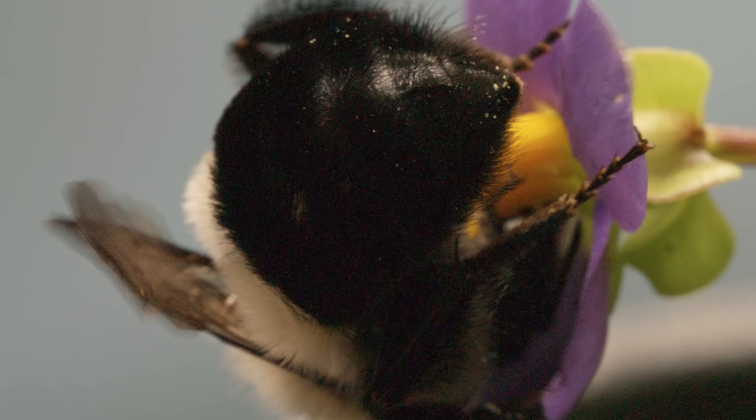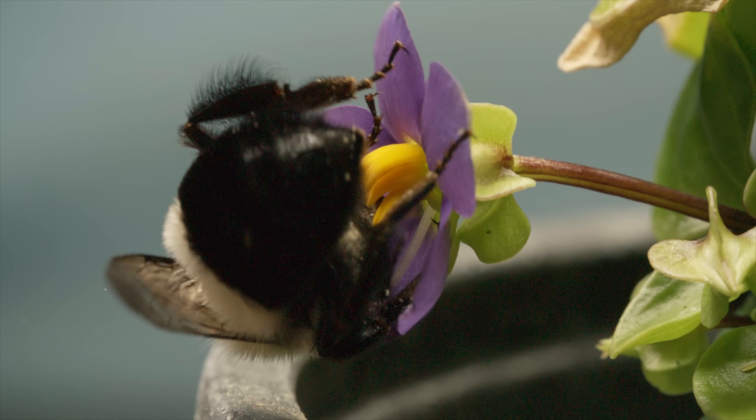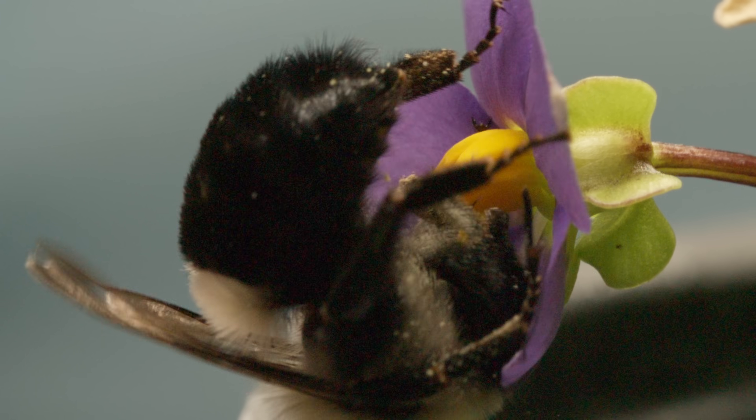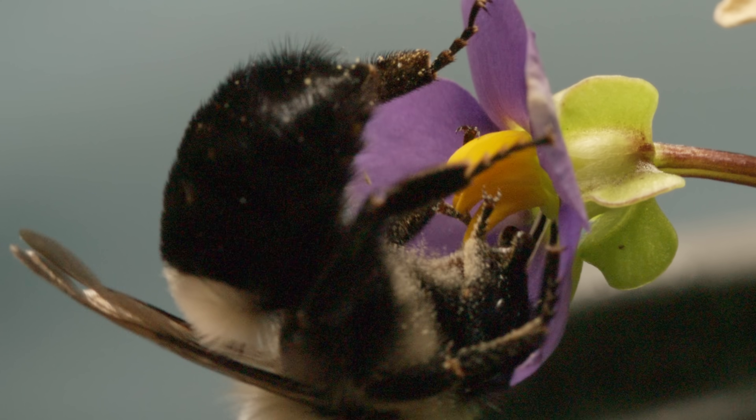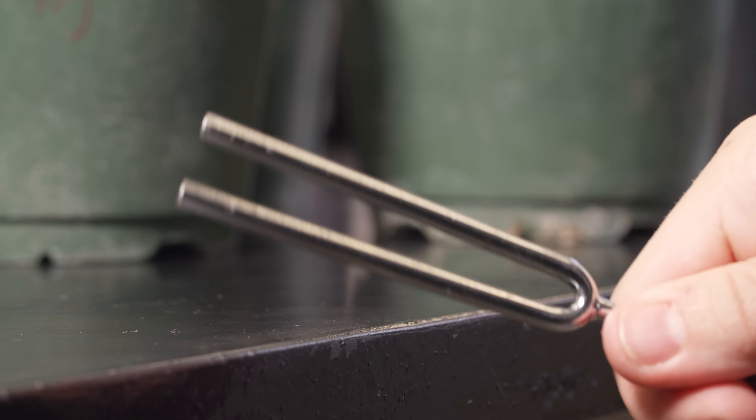This vibration shakes up the pollen trapped inside the anthers until it spews out all over the bumblebee. It's called buzz pollination, and you don't need a bumblebee to do it — a tuning fork will do.